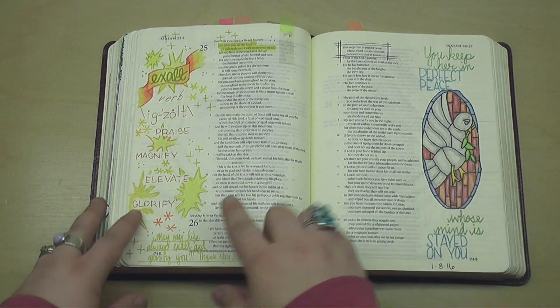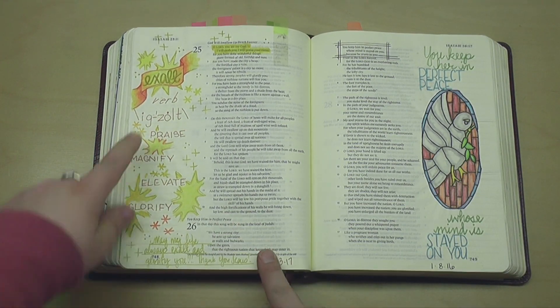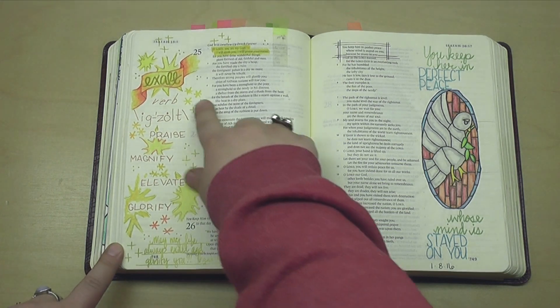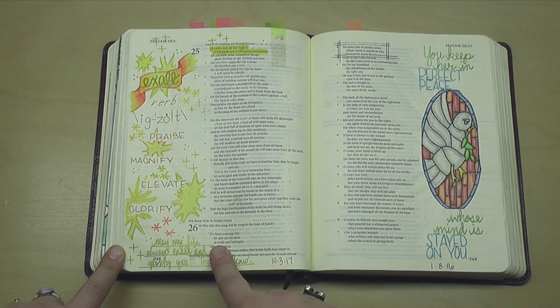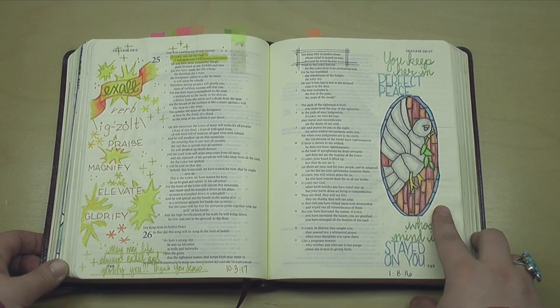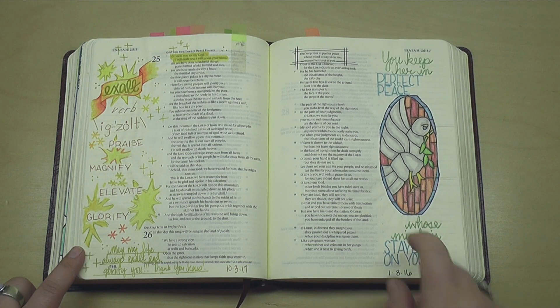This was my page here about exalt. It was another word study, and I used watercolor pencils and things like that to just make this page really pop out. Coincidentally, this is also watercolor pencil, but it was from January of last year.